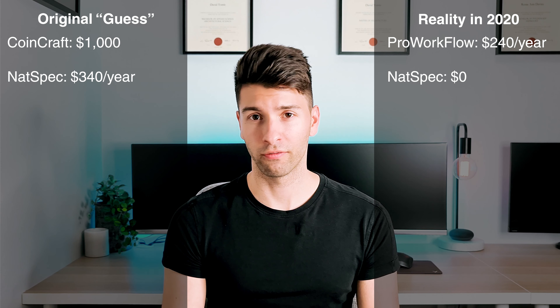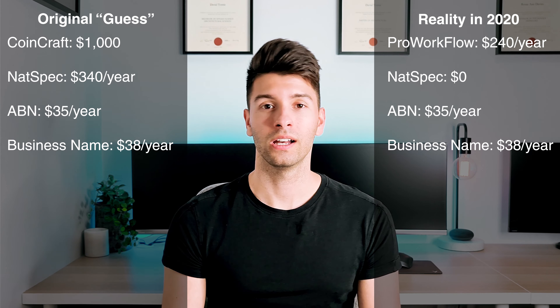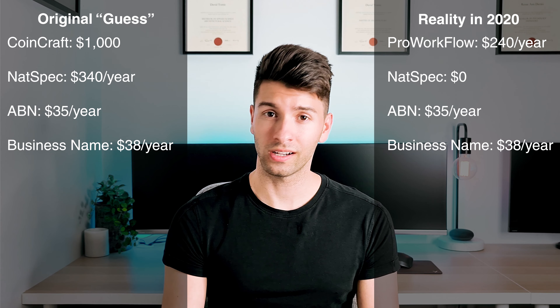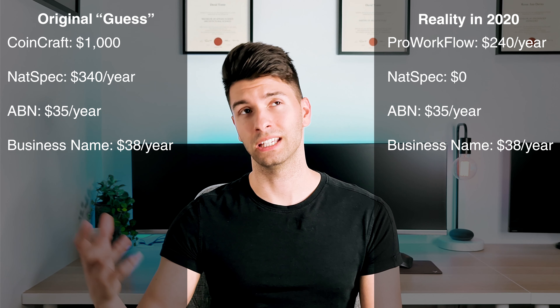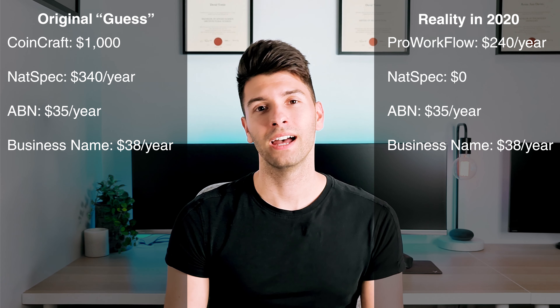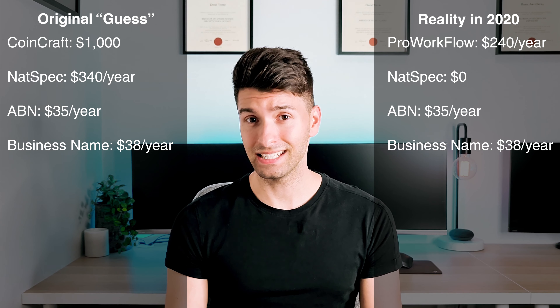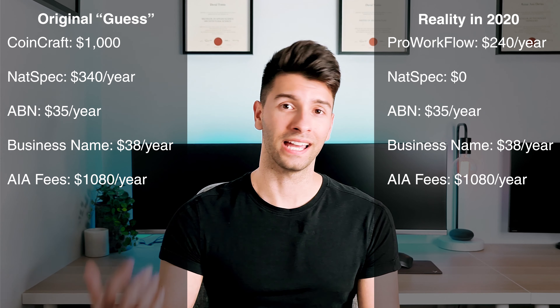Some fees that are actually unavoidable that you have to pay every single year are a $35 ABN registration number renewal, a $38 business name renewal, and an architect's fee — which, if you are a registered architect and want to be part of a registered institution, it's good to be. That's about $1,080 every year, and then you have your ongoing fees of websites and marketing.